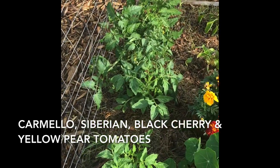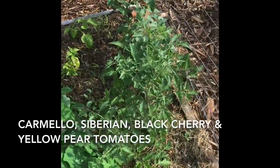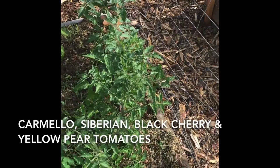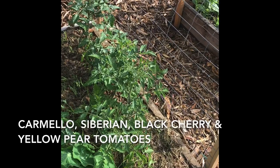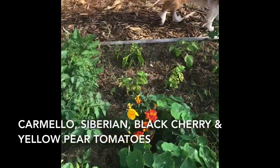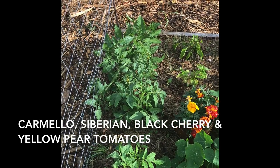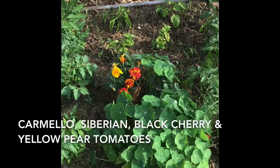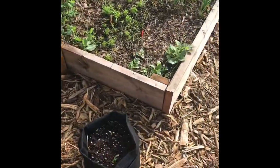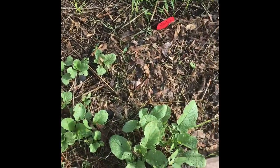I've got my tomatoes coming along here and the trellis is ready for them to hopefully start climbing. Some more tomatoes over here — I think these are cherries: black cherry and yellow pear. I kind of forgot to mark these so I'm not sure which ones are going to be the bigger slicer types, but we'll wait and see.